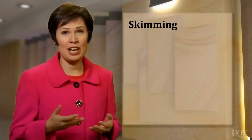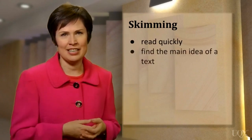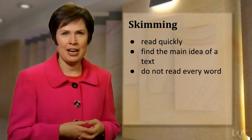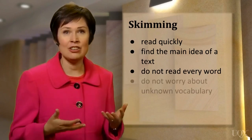Skimming is what you do when you pick up a newspaper or go to an online news site and look at the headlines. You want to find out what's happening in the world, so your eyes roam quickly over the page to identify the main idea or ideas. You don't need to read every word to get the main idea, and you shouldn't spend a lot of time thinking about unknown words.